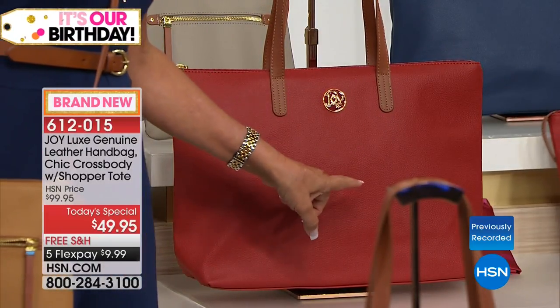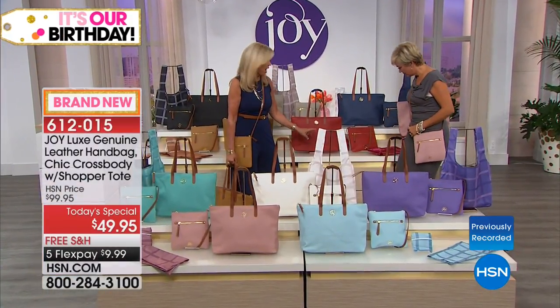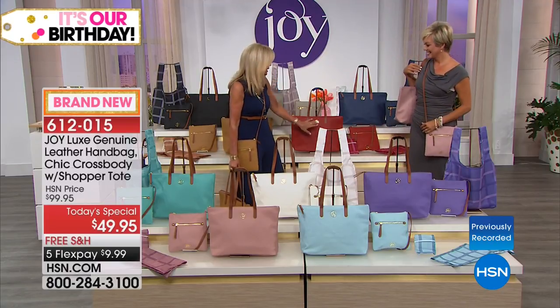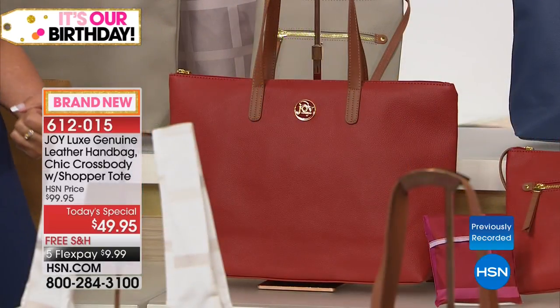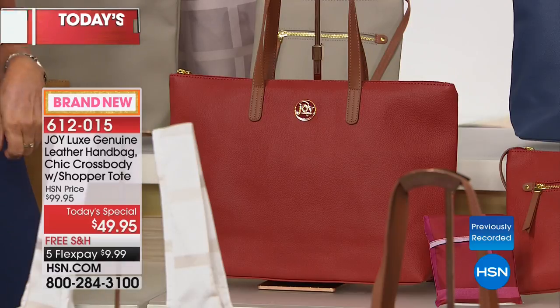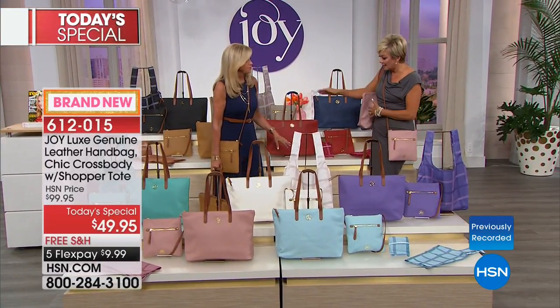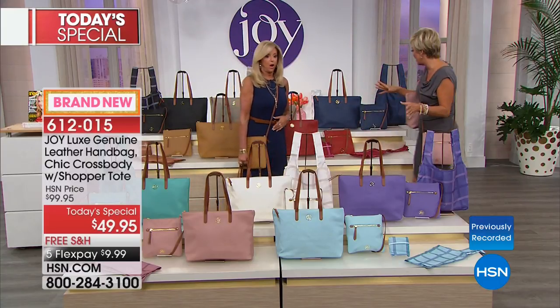I called it cherry red because you couldn't just call it red. I wore it with white pants and a black shirt and you would have thought I was carrying a $10,000 handbag — the comments I got! It's drum-dyed leather, so even if something scratches it, it's not going to look like a different color underneath. That's the kind of quality you're getting.